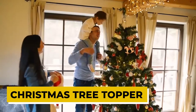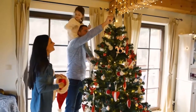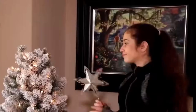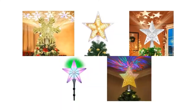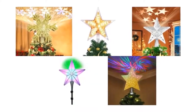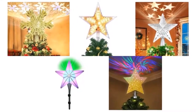Christmas Tree Topper. Looking for a unique way to top off your Christmas tree this year? Look no further than the Christmas Tree Topper. This one-of-a-kind topper features built-in rotating LED lights that create a magical moving light show on your ceiling. It also features high-definition Santa Claus, jingle bells, gifts, and other Christmas patterns.